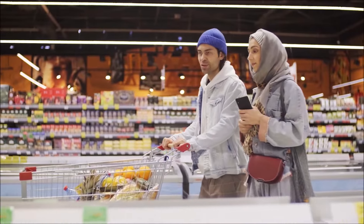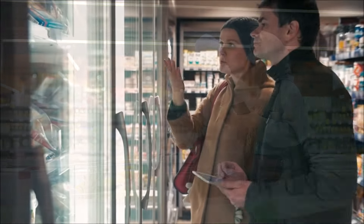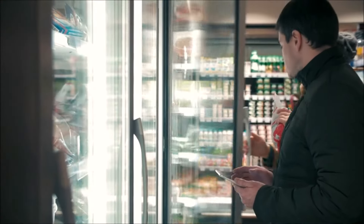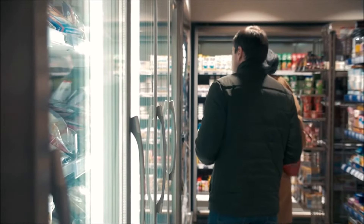The focus on private label products does more than just save money — it also simplifies the shopping experience. With fewer brands to choose from, customers can make decisions more quickly, leading to a more efficient and stress-free shopping trip. This simplicity is part of what makes Aldi's shopping experience unique and is a significant factor in the store's popularity.